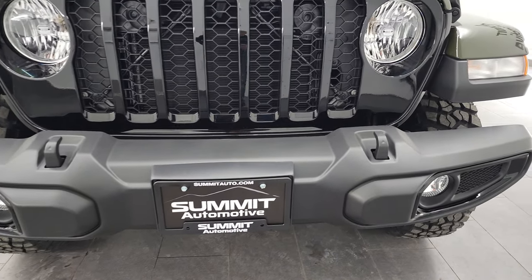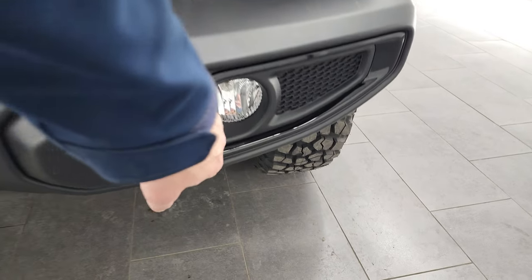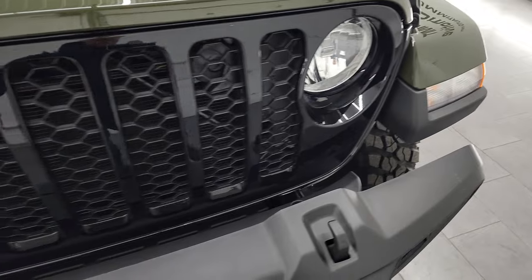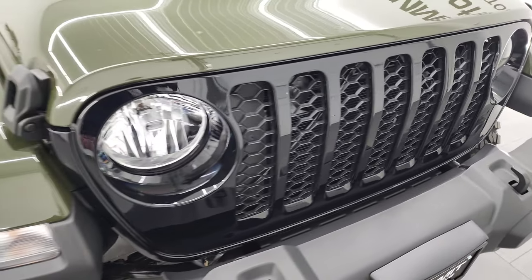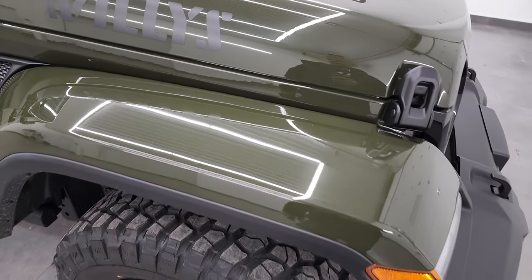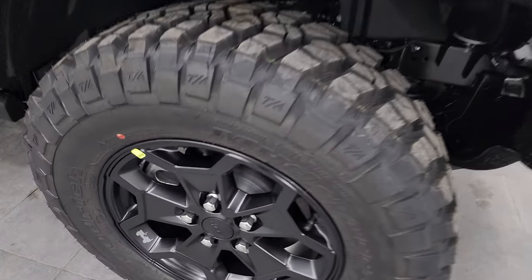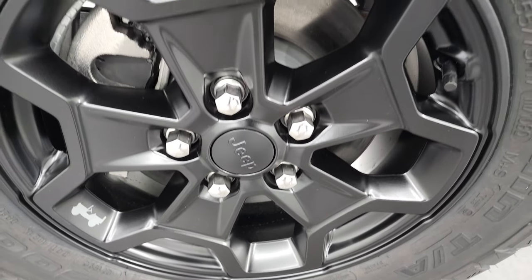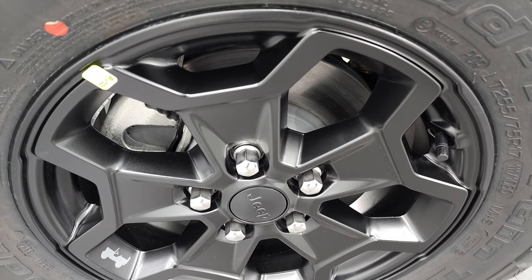Let's get started with the Willys package. It gives you the gloss black around the fog light bezels and the gloss black grille. Sarge green looks really good. You get the stickers on the side, the color-match fender flares, and the painted black alloy rims.